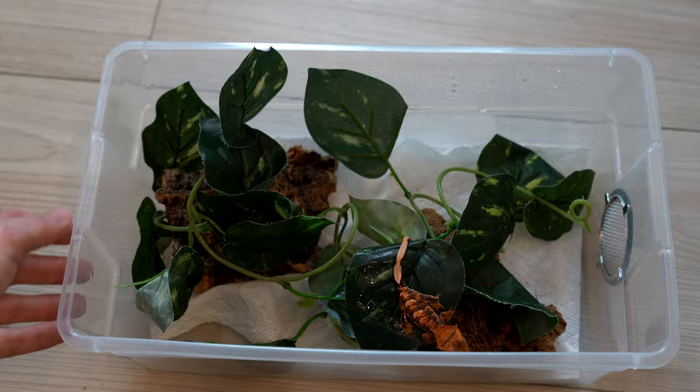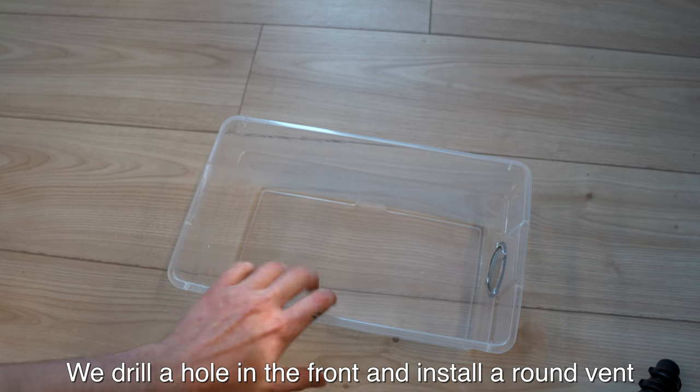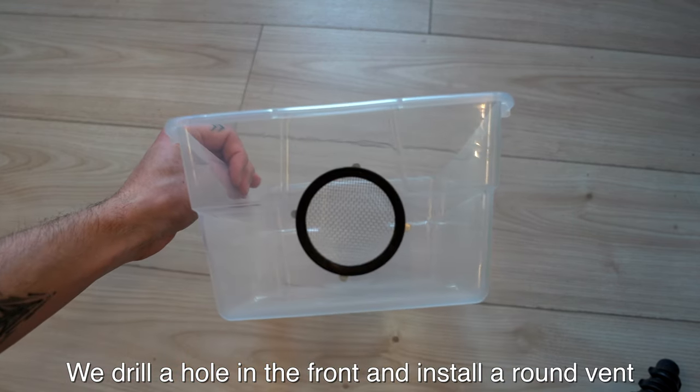If you're keeping your gecko in a tub, it's very important to have ventilation holes drilled around the sides to ensure proper ventilation. You want to make sure the enclosure is drying out between mistings — keeping them really humid all the time isn't good. Tubs hold a lot more humidity than regular screen top enclosures, so just make sure there's adequate ventilation.